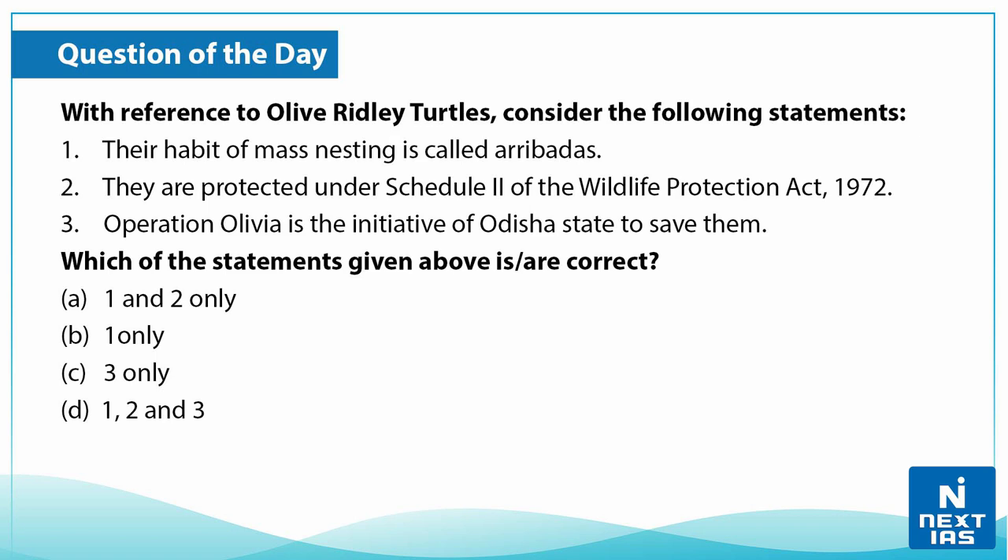Now let's take up a question on this topic. With reference to olive ridley turtles, consider the following statements: First, their habitat of mass nesting is called arribadas. Second, they are protected under Schedule Two of the Wildlife Protection Act 1972. Third, Operation Olivia is an initiative of the Odisha state to save them. Choose the correct statement and write your answers in the comment section below.